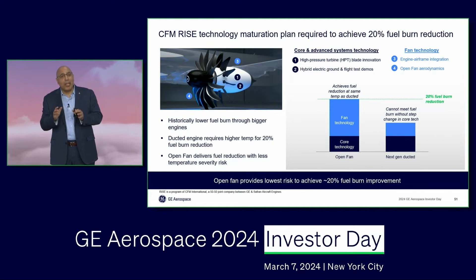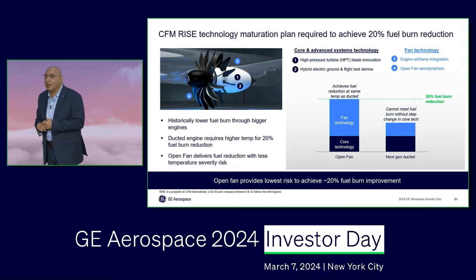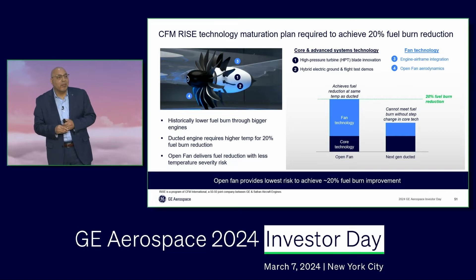And that 20% fuel burn improvement from the engine is very hard to achieve. It's practically impossible to achieve that 20% fuel burn improvement without the open fan.